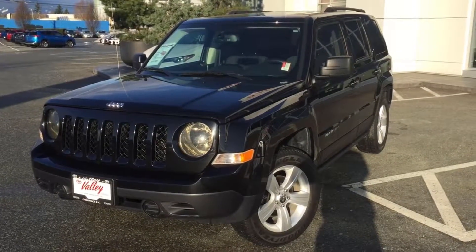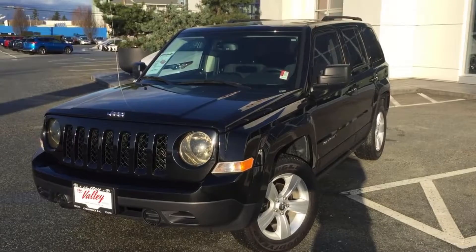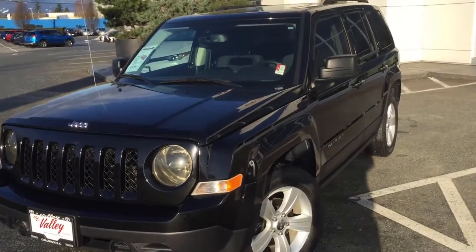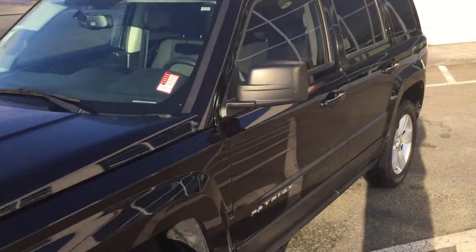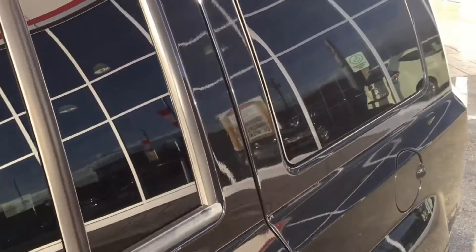Welcome to ValleyToyota.ca. Today you're looking at a 2012 Jeep Patriot North Edition, stock number 16827A. This was just traded in by a Chilliwack client. We are in Chilliwack, BC, and the mileage on this vehicle right now is 70,989 kilometers at the time of filming.